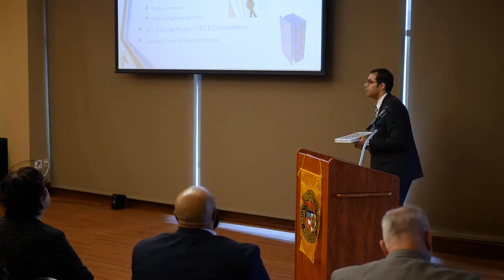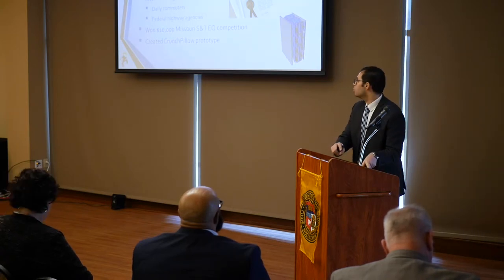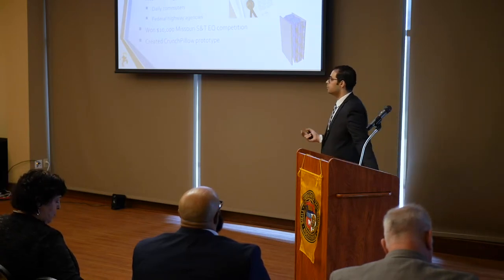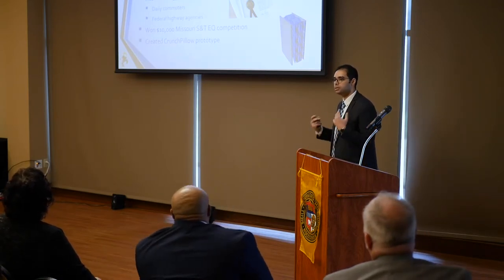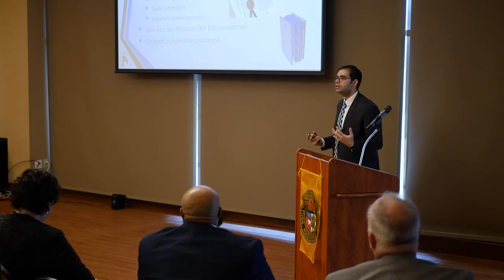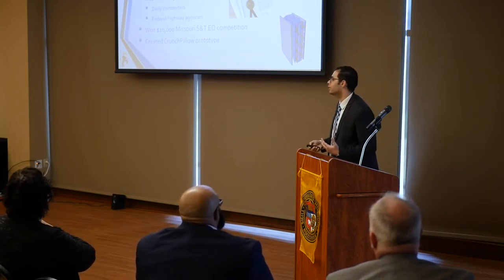We filed a provisional patent application. We interviewed over 35 customers, most of them daily commuters, and some of them are from federal highway agencies who seem very interested in getting the large-scale panels installed on bridge structures to reduce the millions of dollars spent every year.